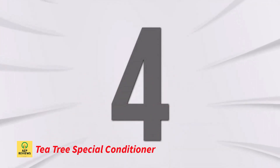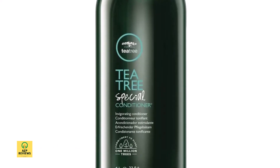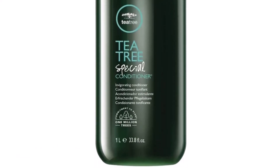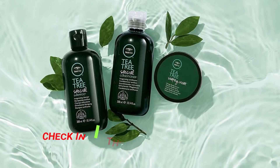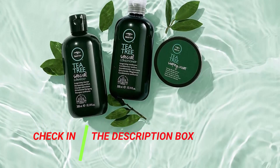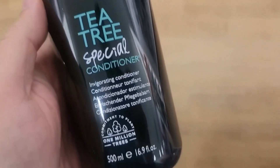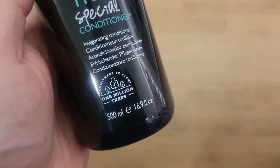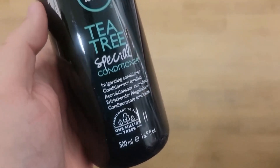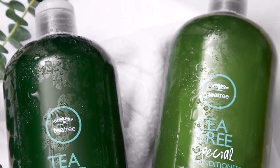Number 4: Tea Tree Special Conditioner. All hair types may use the Paul Mitchell Tea Tree Special Conditioner, which helps to freshen and revitalize your hair while also reviving it. A moisture-rising herbal combination added to it helps to instantly control knots by softening, smoothing, and attacking them. Tea tree, peppermint, and lavender are combined to create the renowned tingle complex, which leaves a cooling, tingling feeling on the scalp.